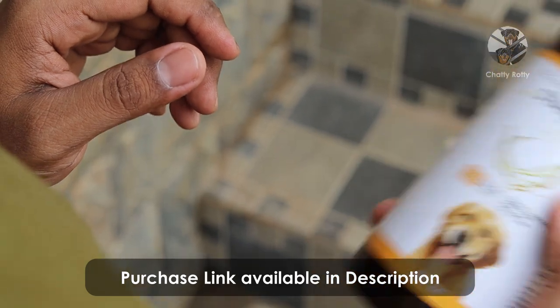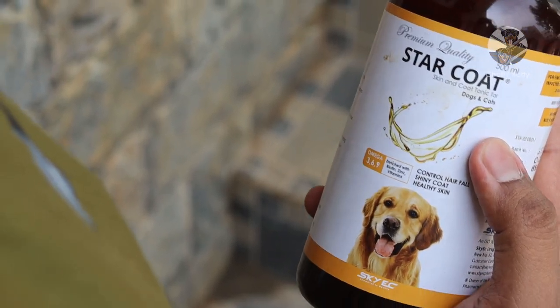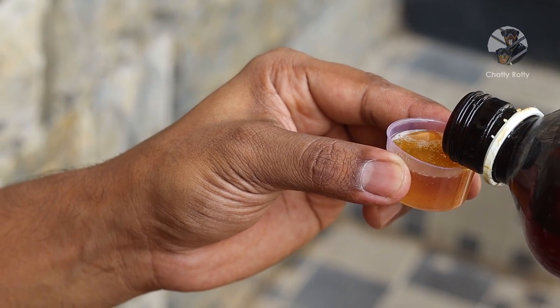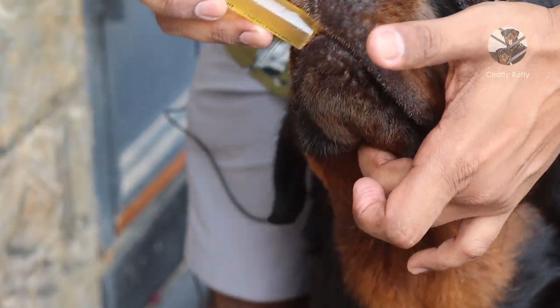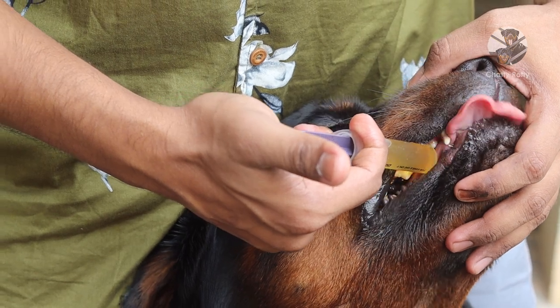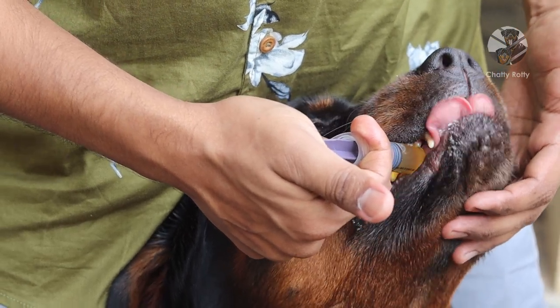I use it in a syringe. I will shake it first. When using it, I measure it in a measuring cup, then draw it into the syringe. Usually I would give it by hand, but to avoid leaking I'm going to put it directly on the side of the dog's mouth. If I put it on the side, it goes in automatically.